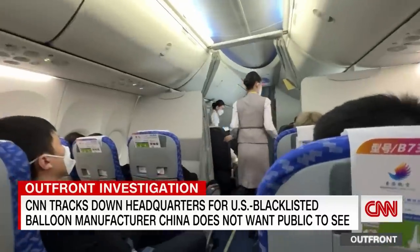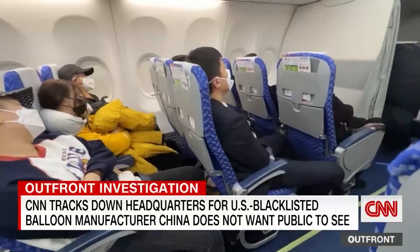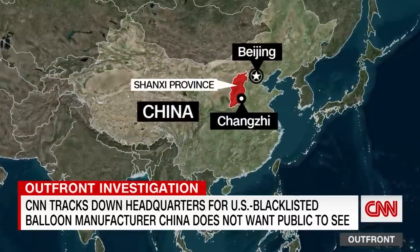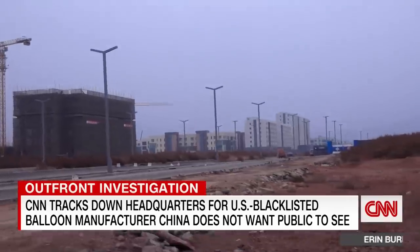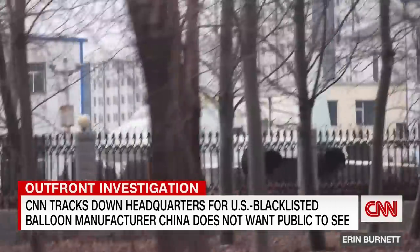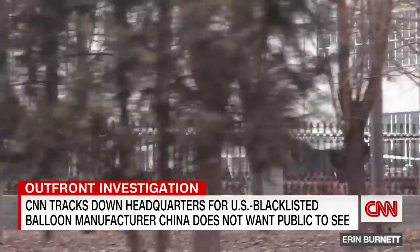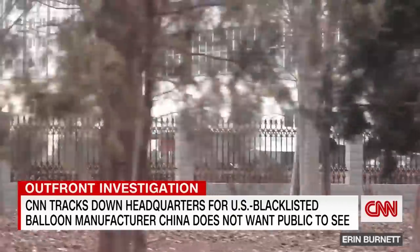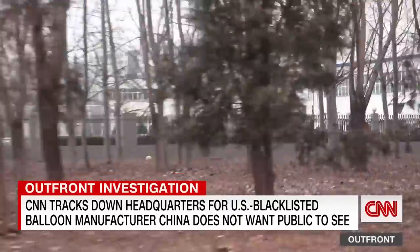CNN's search for the truth behind the balloon took our team from the Chinese capital to Shanxi province, about 300 miles southwest of Beijing. Days of digging and geolocation technology took us down this road to a place few outsiders have seen.